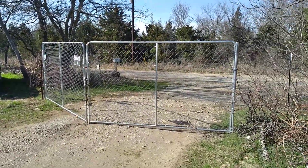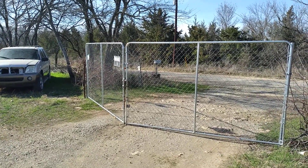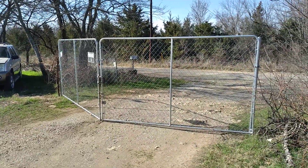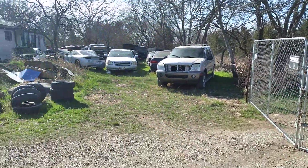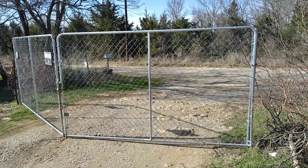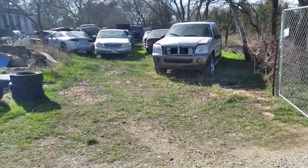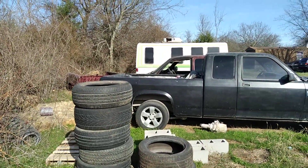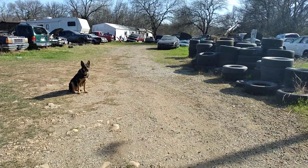Hello everybody out in YouTube land, this is Clunkers and Classics. This is the gate onto my property — it's going to be a quick tour of all my clunkers and classics. This is the front gate to my property. I just got the one gate so we'll start here.